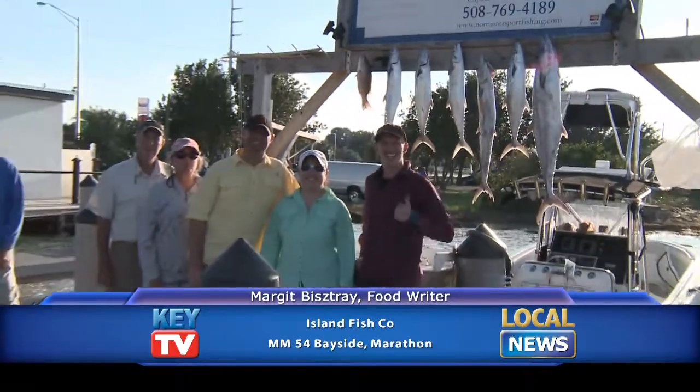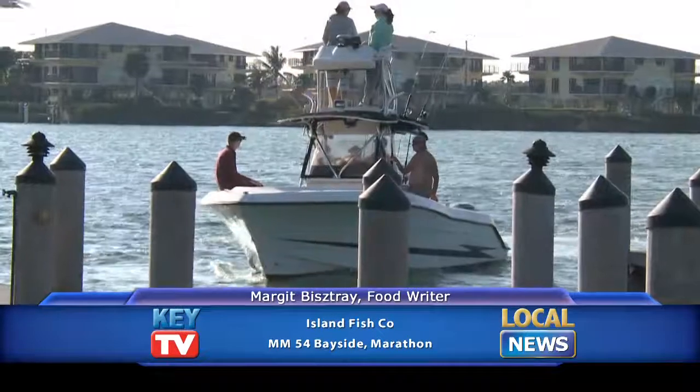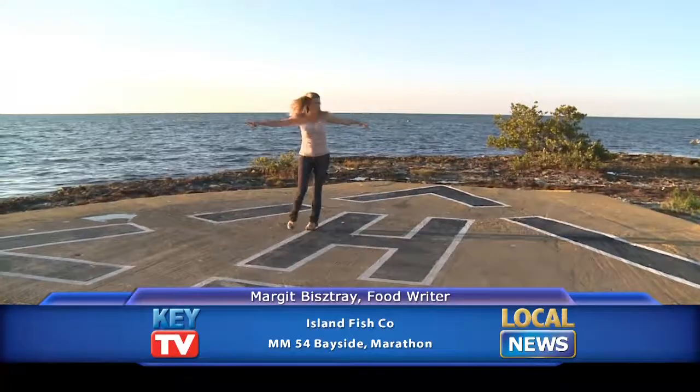If you happen to catch your own catch — there was a fishing boat that pulled in while we were here — they'll also cook that for you any number of ways. You can pull up in your boat; there's a marina so you can do that. You can also come in your helicopter if you want to. This is probably the only restaurant that has a helicopter pad.